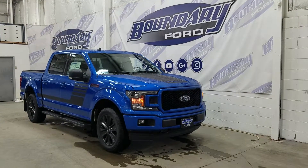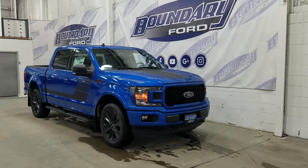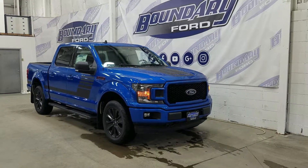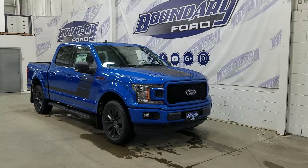If there are any more questions about this beautiful F-150, please do not hesitate to contact our friendly and professional sales staff. We look forward to seeing you in-store and answering any questions that you might have. Thank you for shopping with us here at Boundary Ford.